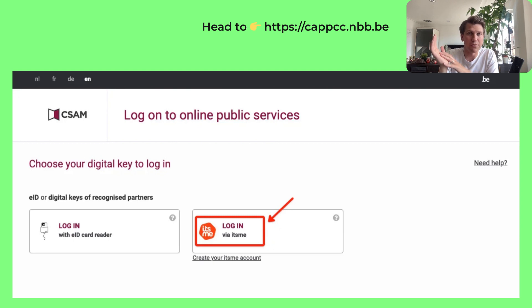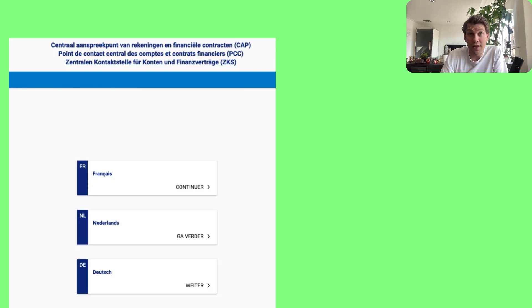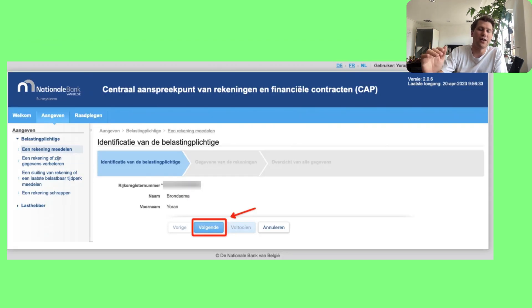Log in with your ITSME account. The NBB uses CSAM, which is the main gateway to Belgian government services — you may recognize the interface from filing your yearly taxes. Then choose your preferred language; for the screenshots we'll use Dutch. Next, go to the declaration of foreign accounts section, and then proceed to add a new account.